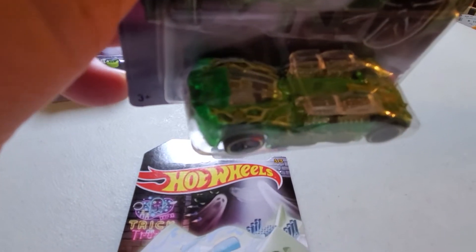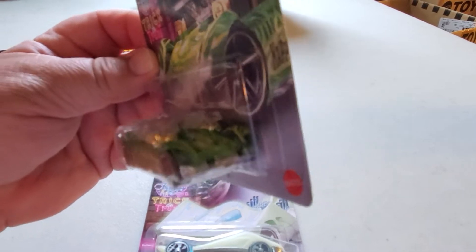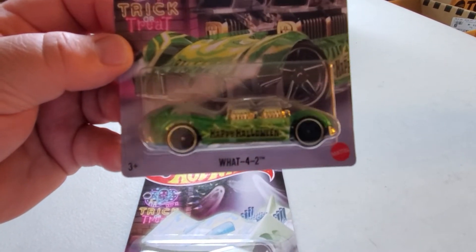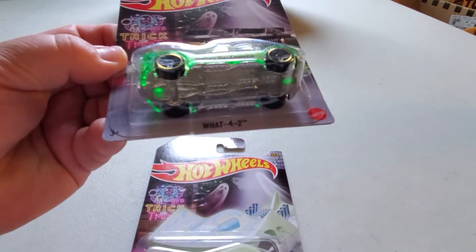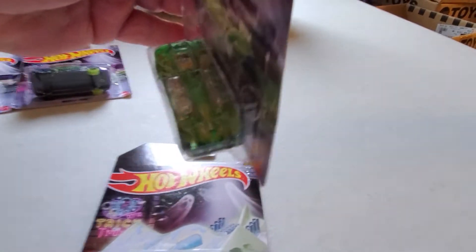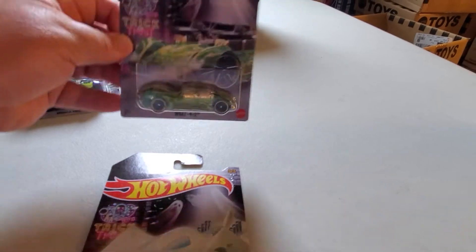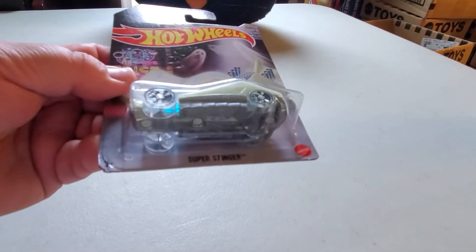Number four is What-4-2 — I always kind of like this casting. You can see the pumpkin logo on the back corner. It has a green see-through body, four engines, PR5s blacked out with gold rims. It's got some kind of a face on the front — pretty neat monster car.